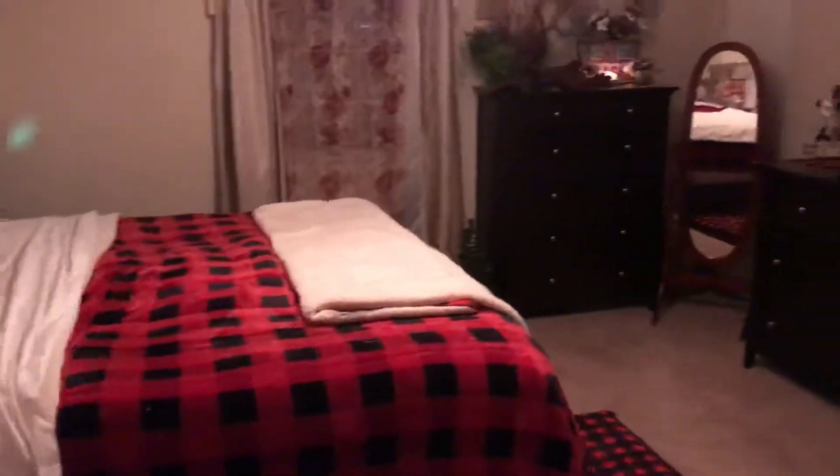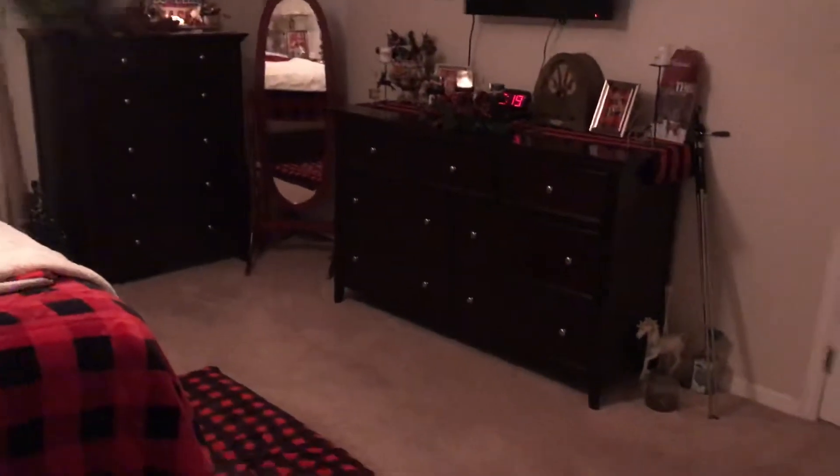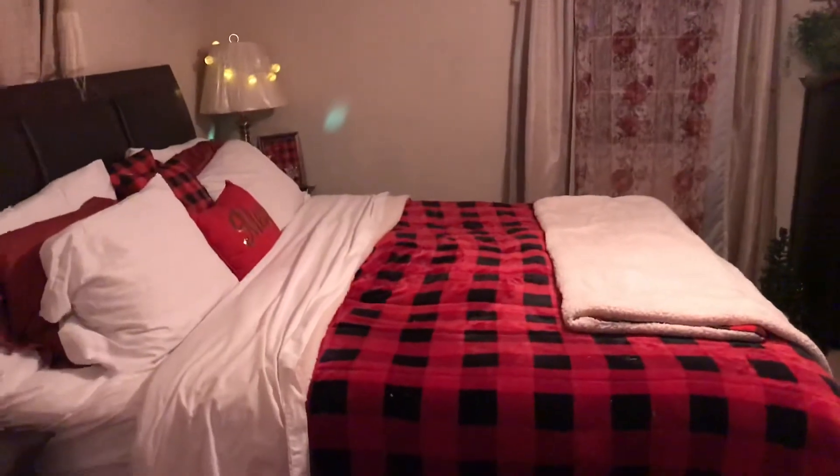That is my room tour, guys! I hope you enjoyed it. We will see you in the next one — take care, guys, bye!